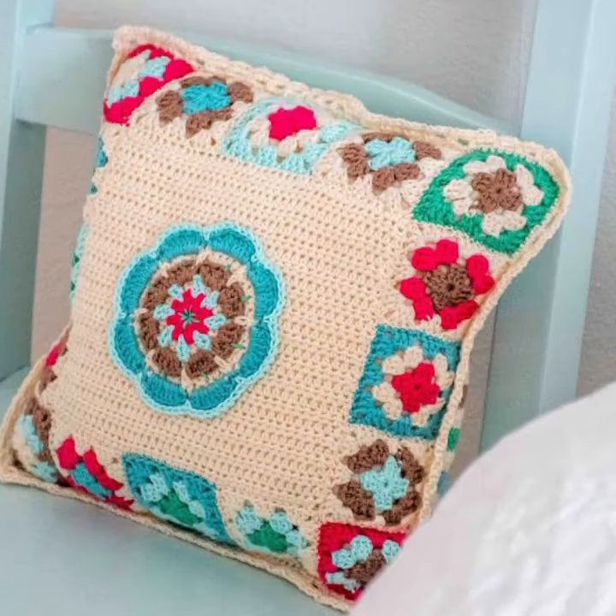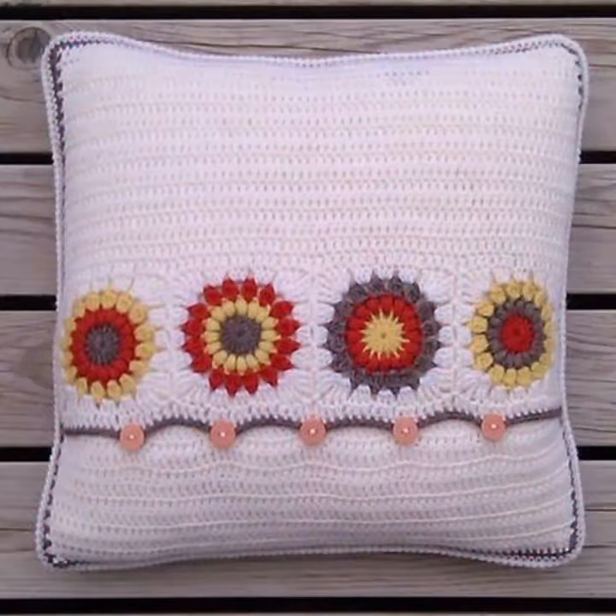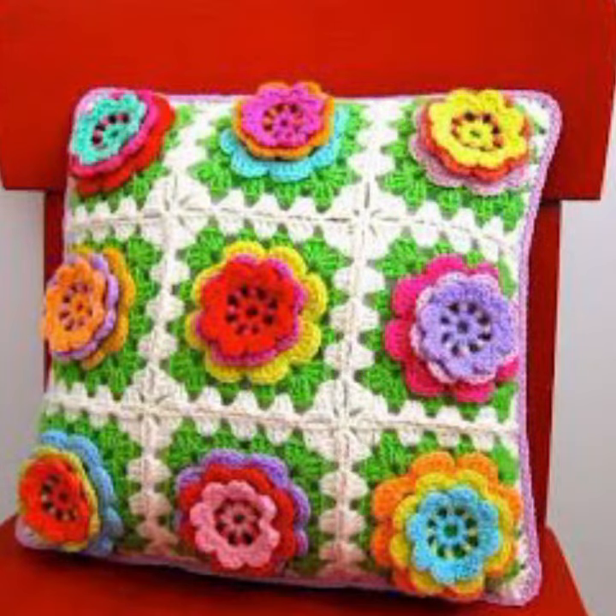If you want to buy this very beautiful crochet cushion cover design, I will tell you some website names — like Etsy, Amazon — where you can find new designs and new ideas. You can see them in this video.